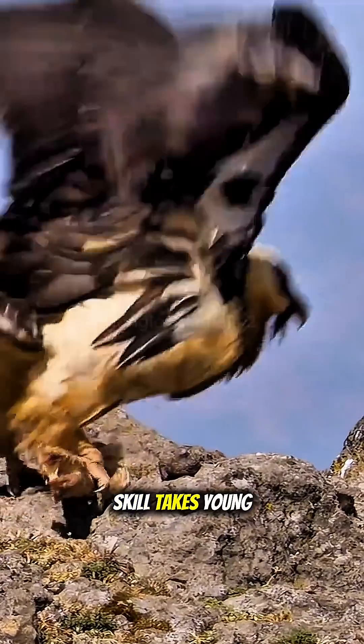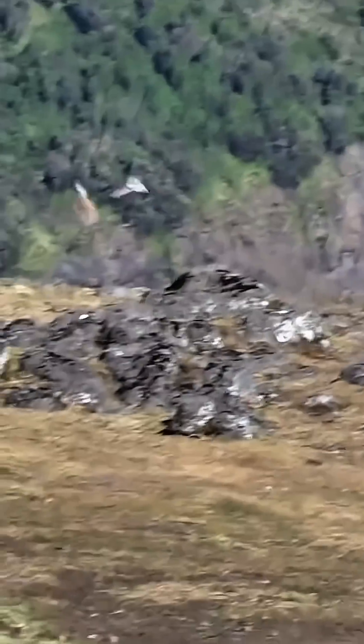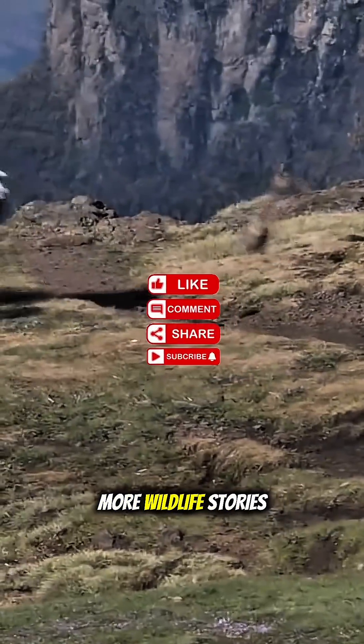This bone-dropping skill takes young vultures many attempts to learn. What do you think about this bird's abilities? Share your thoughts in the comments and subscribe for more wildlife stories.